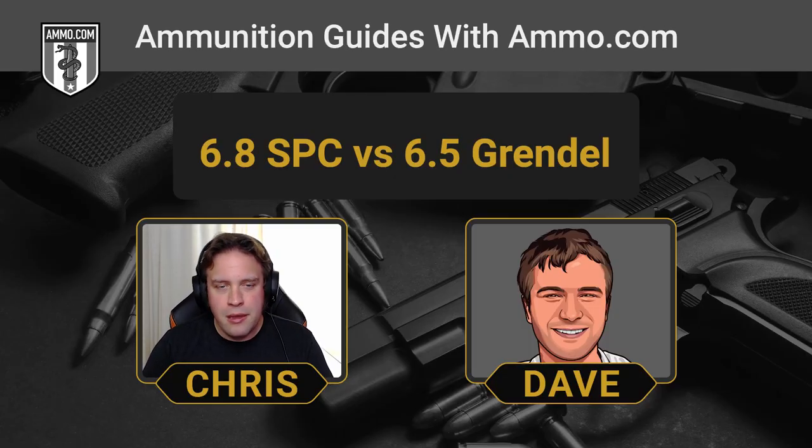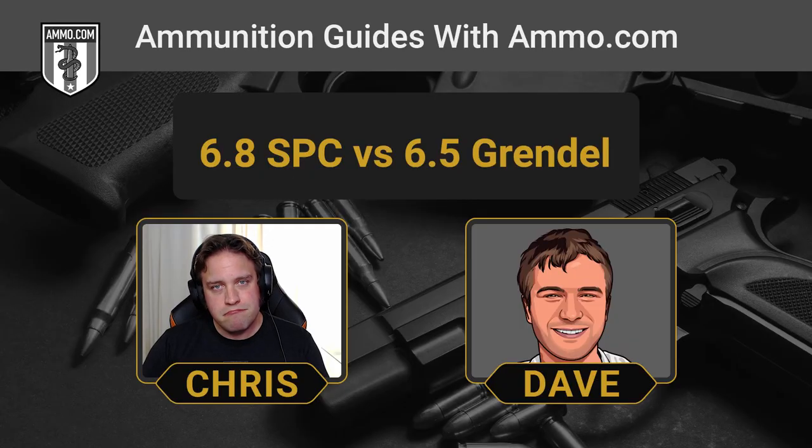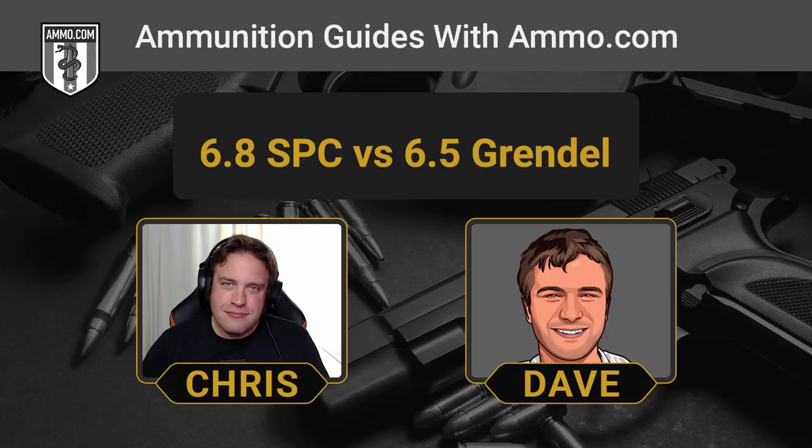As for reloading, both of these calibers are starting to gain traction, so finding bullets for them shouldn't be too difficult. Adapting an AR-15 to either of these cartridges is not very complex — it's just a barrel, a bolt, and a magazine. You could even have a dedicated upper for either one and just swap it onto your lower, thanks to the modularity of the AR-15 platform.